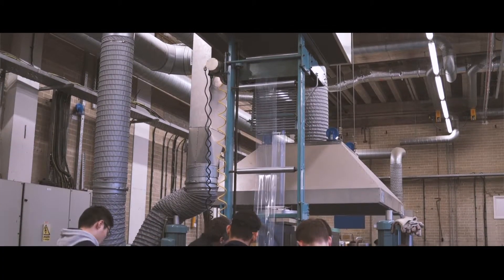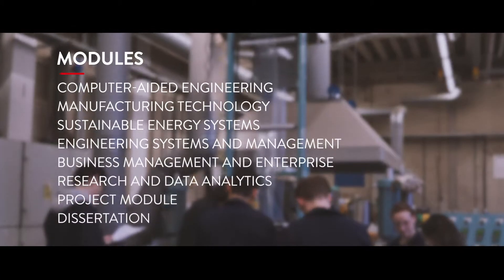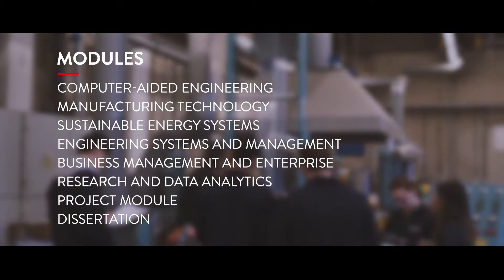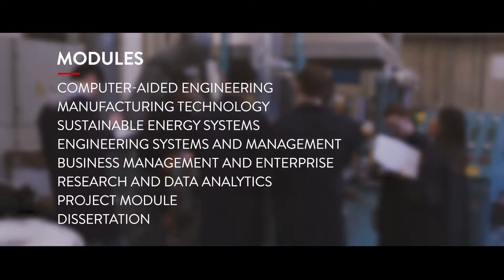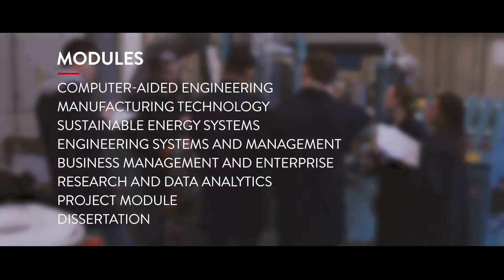The module I teach is sustainable energy systems, and in that module we cover all the renewable energy types, all the technologies. We look at deploying those technologies, the cost of those technologies, the levelised cost of energy.